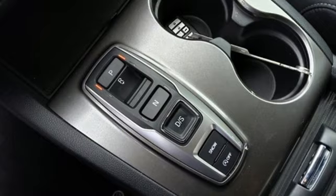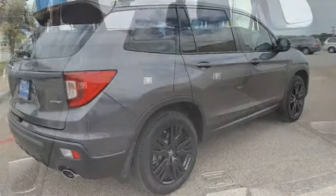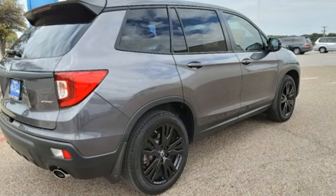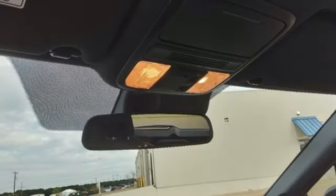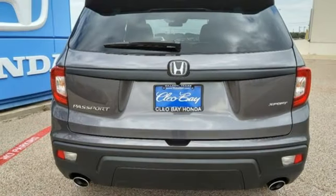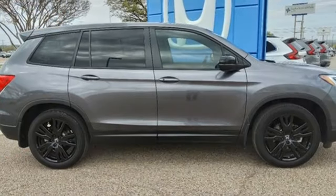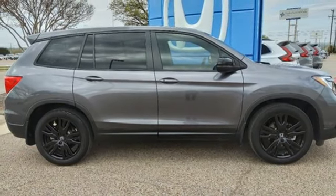Automatic transmission, dual zone climate control, streaming audio, configurable instrument gauges, manual tilting steering column, doors and push button start proximity key, external memory control, aluminum wheels, wireless phone connectivity, and V6 engine. You'll never know till you try.